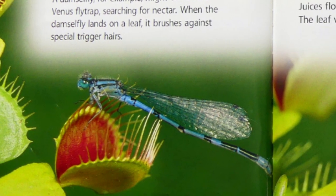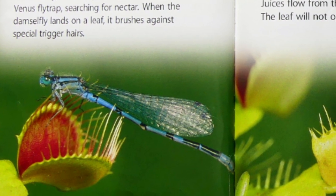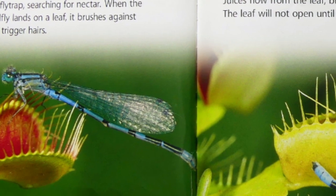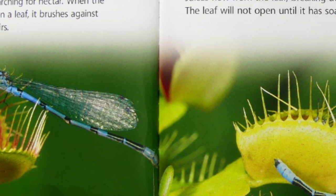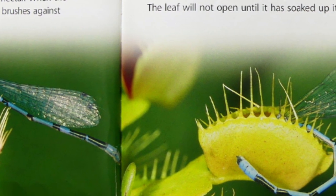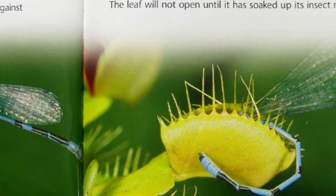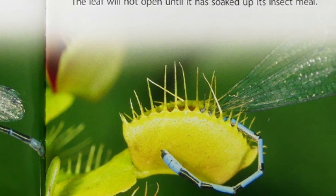A damselfly, for example, might come to a Venus flytrap searching for nectar. When the damselfly lands on a leaf, it brushes against special trigger hairs. Snap! The leaf closes tightly, trapping the damselfly inside. Juices flow from the leaf, breaking down the damselfly's body. The leaf will not open until it has soaked up its insect meal.